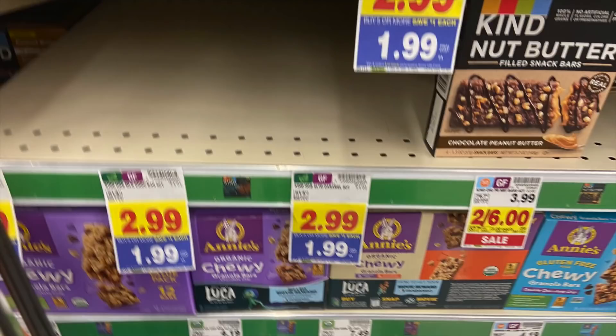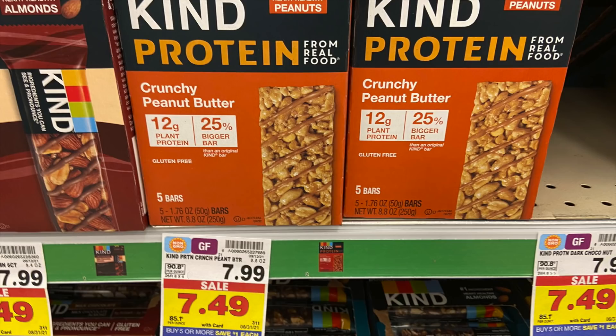We have two really awesome deals on Kind Bars. The first is on Kind Drizzle Bars — these are $1.99 mega sale. We have a rebate on Ibotta for $0.75 back when you buy one, as well as a Kroger Cashback rebate for $0.75 back on one, making it $0.49. The Kind Protein Bars are also a great deal at $6.49 a pack on our mega. There's a rebate on Ibotta for $2.50 back and a KCB rebate for $2 back when you buy one, dropping it down to just $1.99 — really good ones to help hit your bonuses.